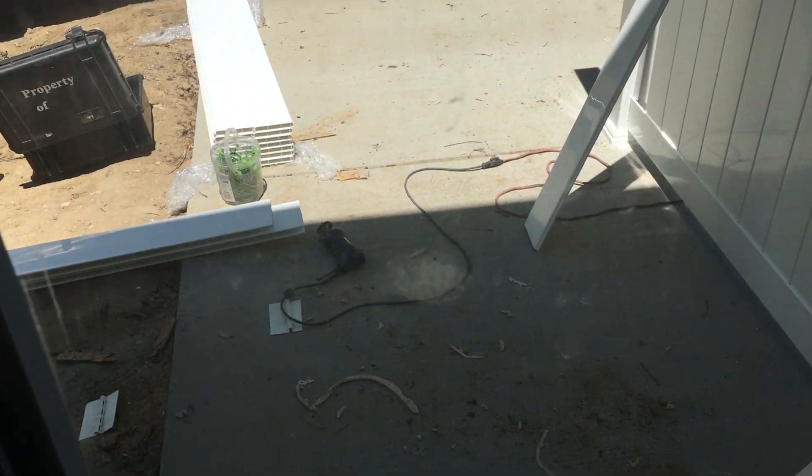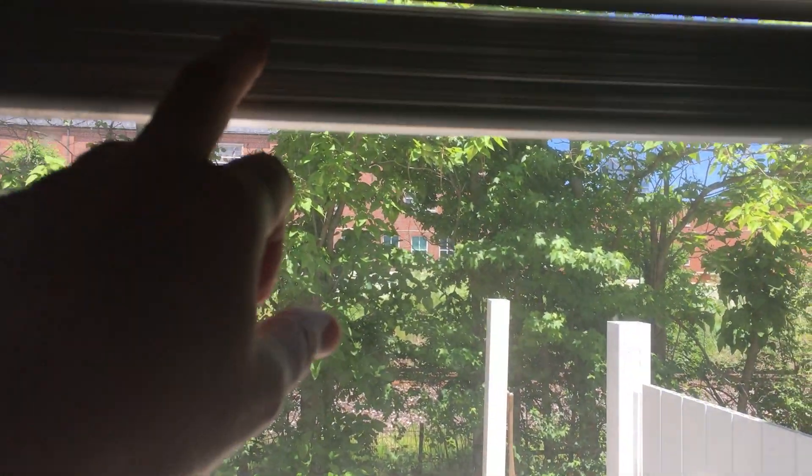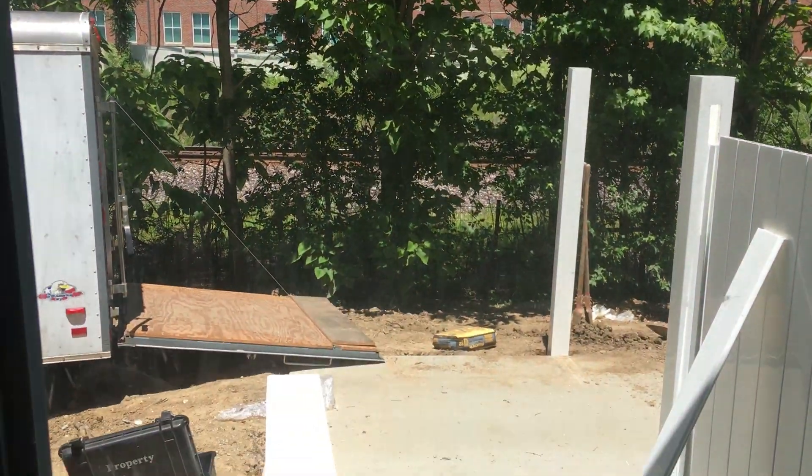There's a privacy fence between this unit and the one next to it, and a nice long big patio. The back door has internal blinds inside the two window panes — kind of a cool new technology. There are lots of windows in here.